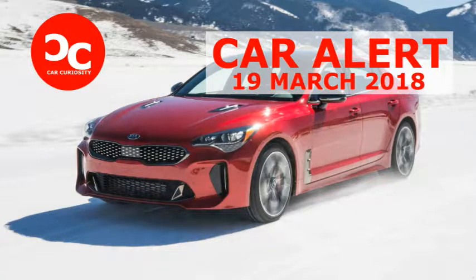I'm scheduled to get another Stinger to drive on regular paved streets here in Southern California in a few weeks. I look forward to trying that one out in the non-ice of SoCal.